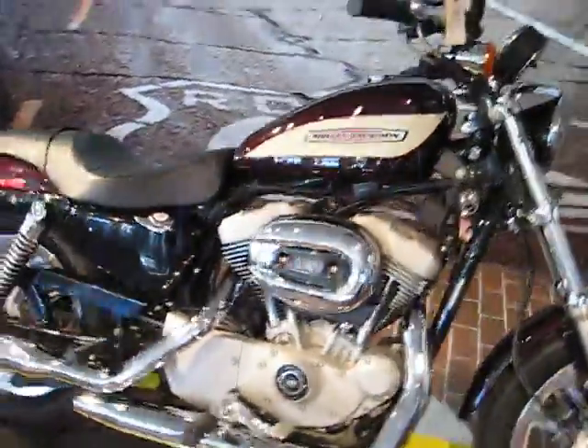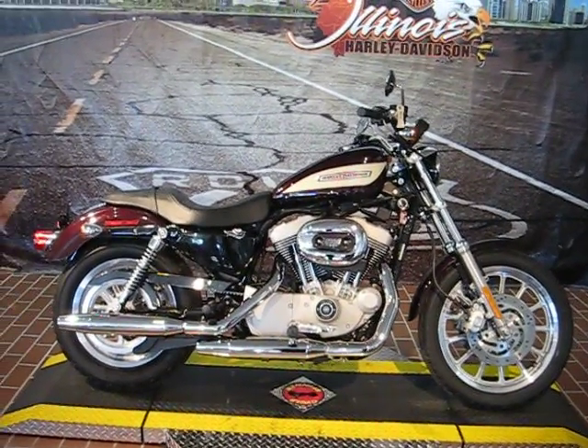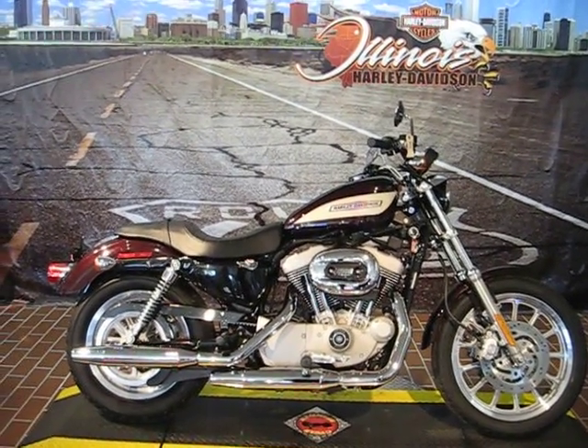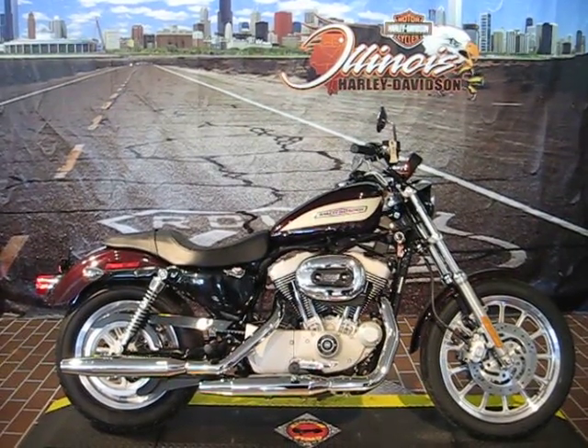Rides great. If you like this bike, I strongly encourage you to stop by at Illinois Harley-Davidson, located at 1301 South Harlem Avenue in Berwyn, Illinois. You can find us online at ilharley.com, or you can call us at 708-788-1300. And if you like this bike, stop in and take a look for yourself. Thank you — we're waiting for you.